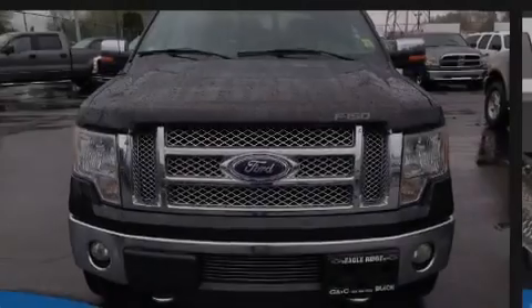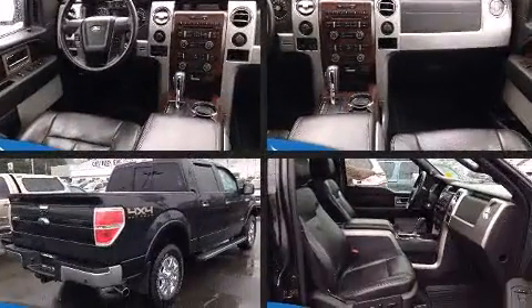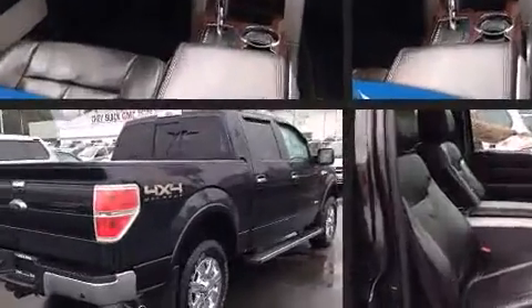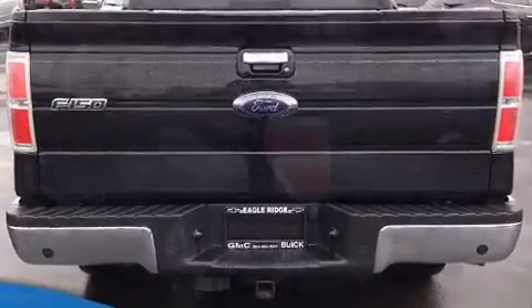Sensibility and practicality defined the 2012 Ford F-150. A 3.5-liter V6 engine pairs with a sophisticated 6-speed automatic transmission, and for added security, dynamic stability control supplements the drivetrain.